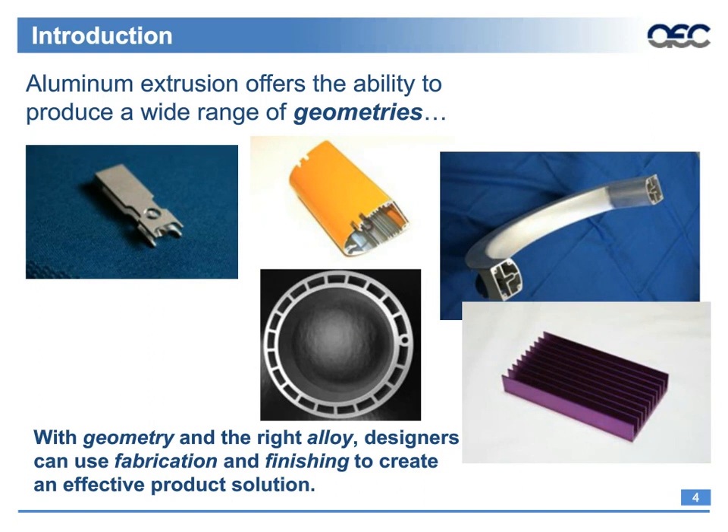Aluminum extrusions offer designers the ability to produce a wide range of geometries, from mechanical components to electronic medical housing units to heat sinks. The top left photo is a mechanical coupling used in a medical radiation therapy machine, approximately one and a half inches by half inch in size. The center photo is a medical housing unit with grooves along the inside that hold electronic circuit boards. The bottom center photo is a housing for a 250 horsepower electric motor used in vehicle propulsion systems, with an inside diameter of 131 millimeters. The rectangular hollows around the circumference are for coolant. All of these components are made from 6000 series alloy.